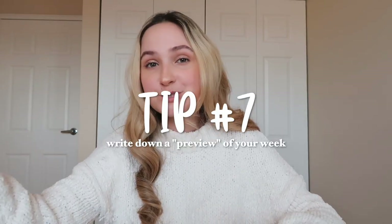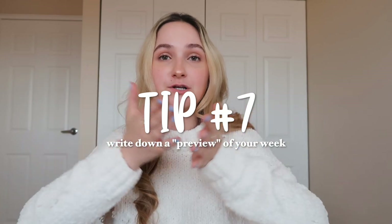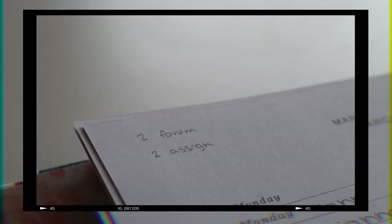My next tip is something I've only started doing this semester. What I've started doing is writing a little preview of my week in the top corner of the page, since all my pages are weekly spreads. In that top corner, I write a little overview of all the work due that week, so as I'm flipping through, I can pre-visualize which weeks are really hard, which are busy, and which don't have much due. I write how many assignments and how many discussion forums I have due that week — so instead of counting, I already did the work and wrote it in the top corner.